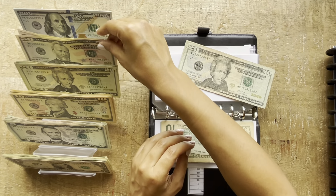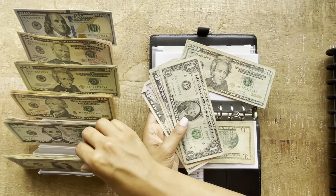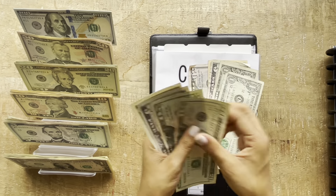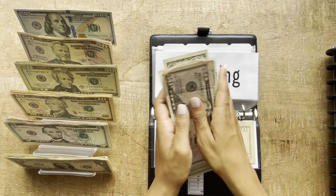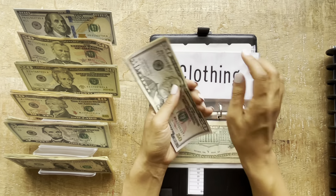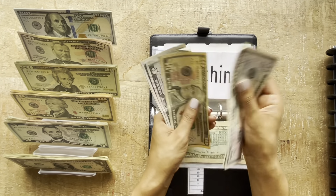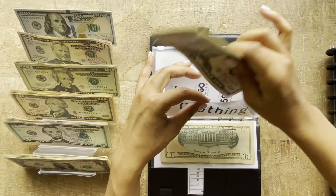I actually was going to do this video yesterday but the bank line was so long, which is kind of ridiculous. So I didn't get to go, and they gave me such wrinkly money today. So now clothing has $113.